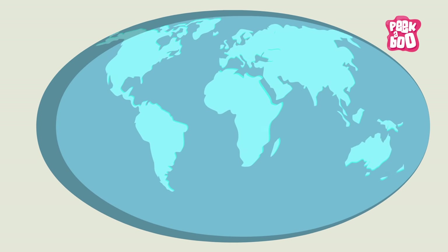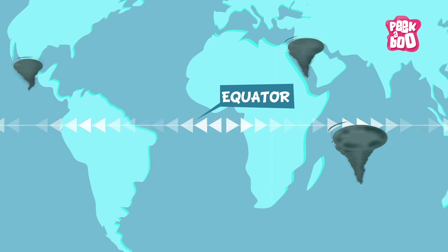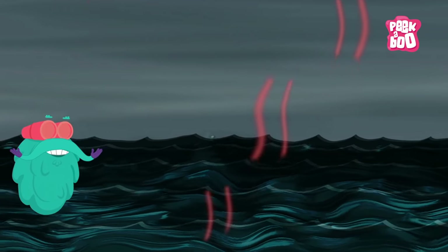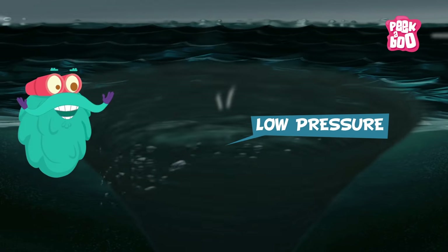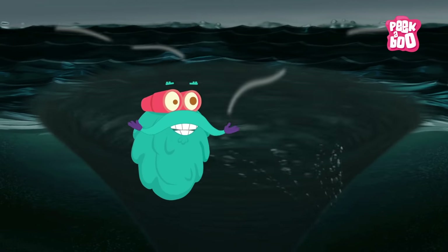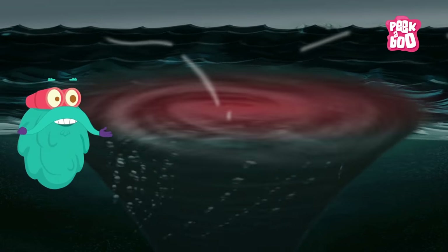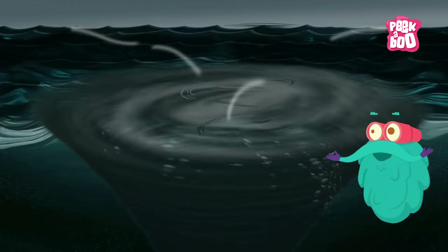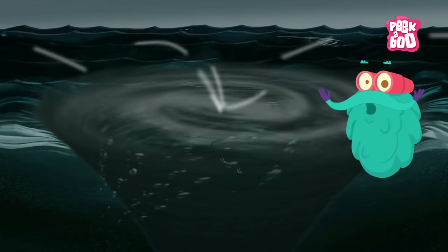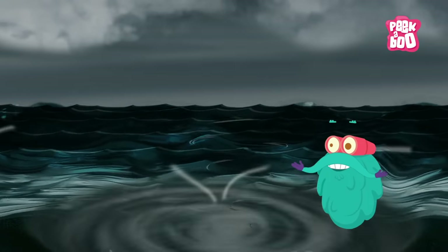A hurricane is a huge storm that generally forms over warm ocean waters near the equator. The warm air above the ocean rises upward, creating an area of low pressure below. Air from the surrounding areas pushes in to fill the area with low air pressure, which becomes warm and moist and rises too.